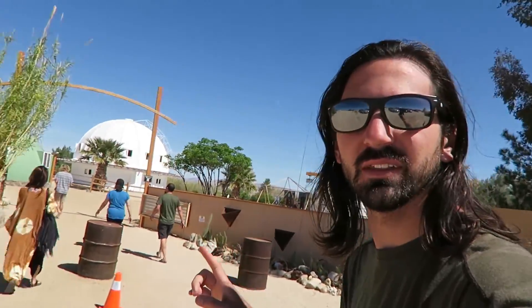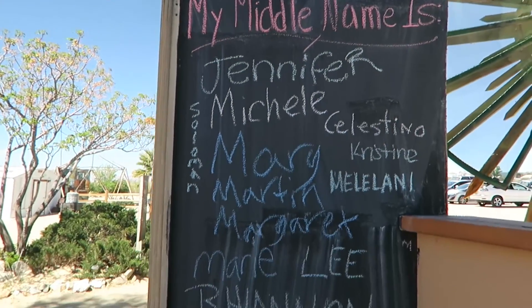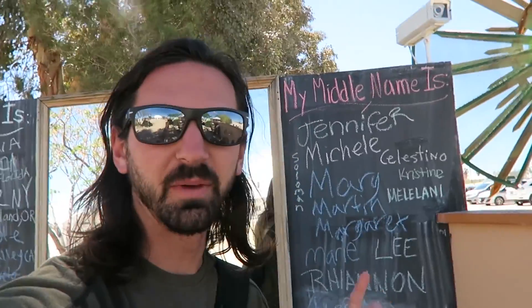Made it back from the hike — on to the next adventure. We're doing this thing called the Integratron. You go inside this big dome and get a sound bath meditation experience. It's supposed to be super relaxing and chill and I'm really looking forward to it. I've never heard of it or done it before. They ask you to fill in where your hometown is — we put Florida — and also your middle name and job. Comment below with what you think my middle name is and I might let you know what it actually is. If you already know, please don't be mean.